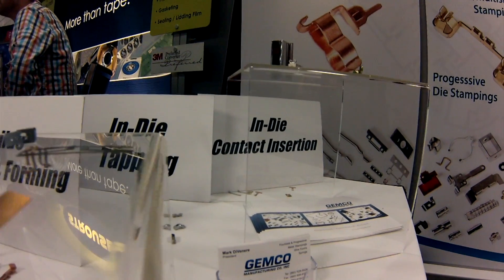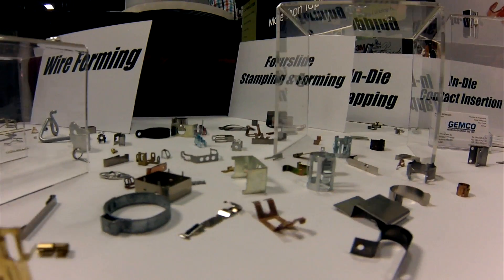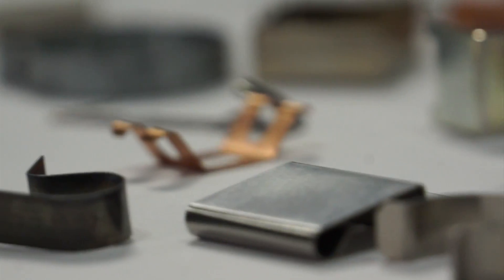We try to partner with our customers. We consider ourselves an extension of their engineering department and their purchasing people. We're trying to make their lives easier. We should have the opportunity to come back and say: how do we solve your problem? How do we provide you with one part, one SKU, and not have to deal with an additional headache?